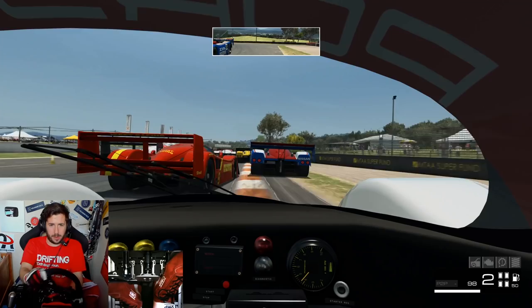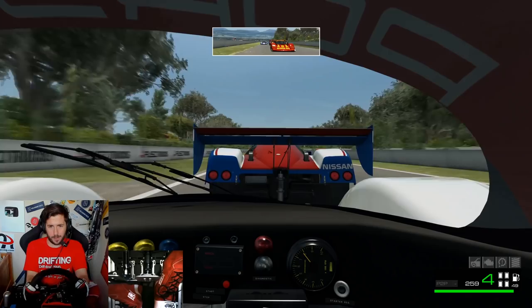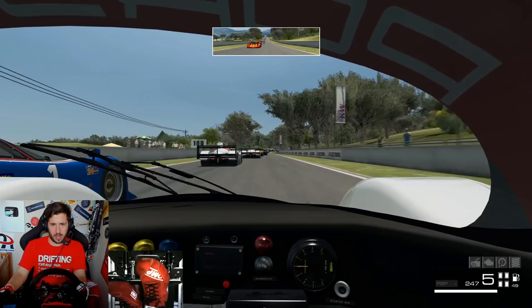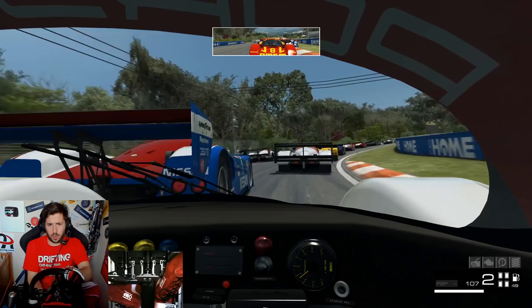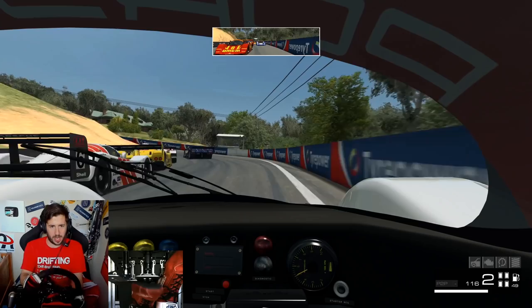Forced out wide a little bit by the Nissan, have to try and cut back to the inside there. Got the guard behind me and now we've got Mountain Straight for the first time, with a drafting battle on the first lap, tucking in behind the Nissan which is very quick in the straight line. Up to fifth gear, we're going to brake quite early for Quarry for the first time.